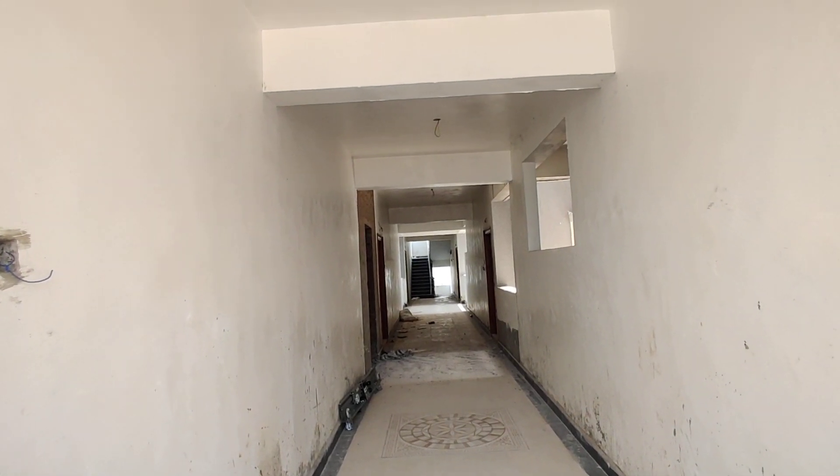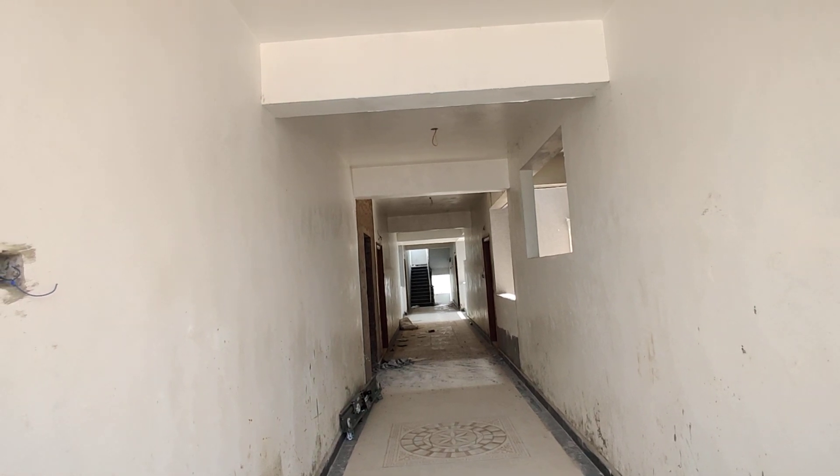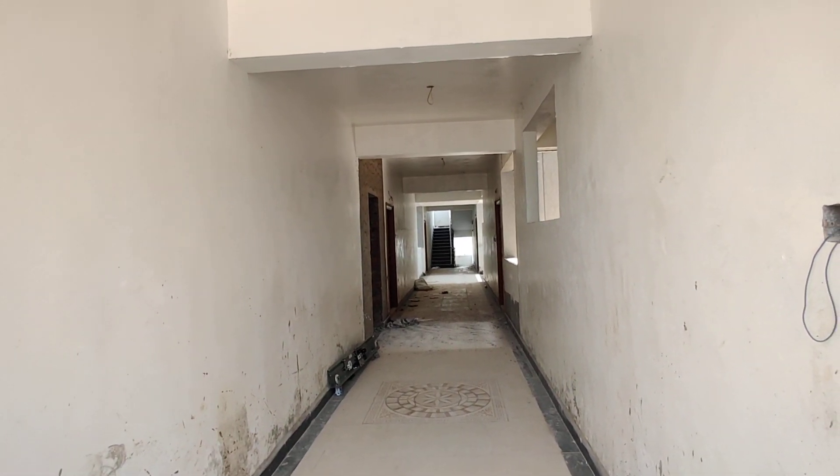Welcome to MJ Global Properties. Today we are in Aminpur location, Miyapur, Hyderabad. Here we are having 2 BHK flats for sale in this property. Let's have a look at the model flat.